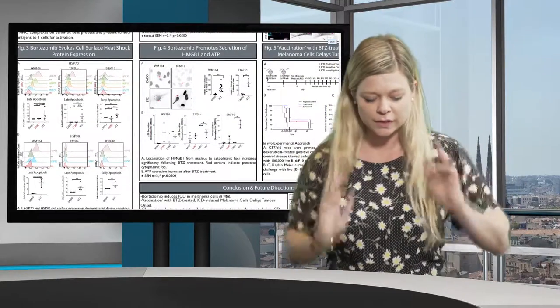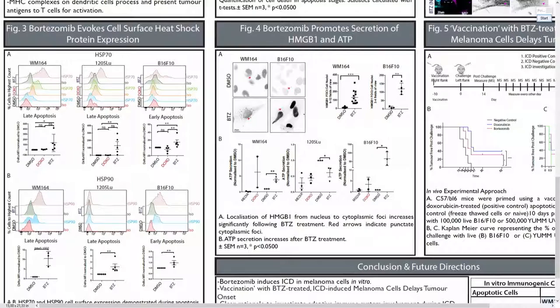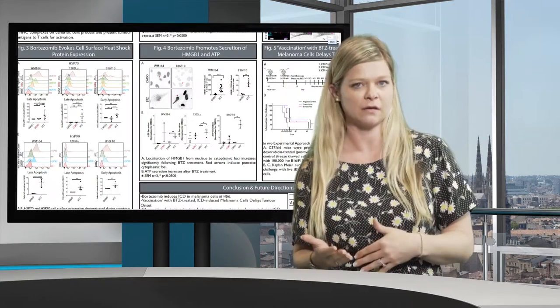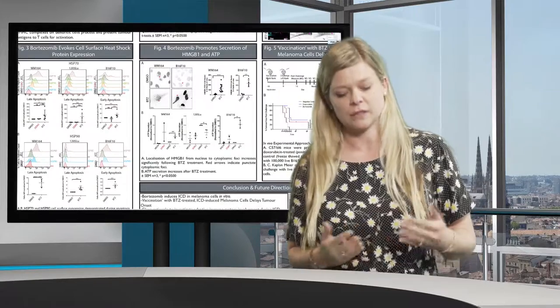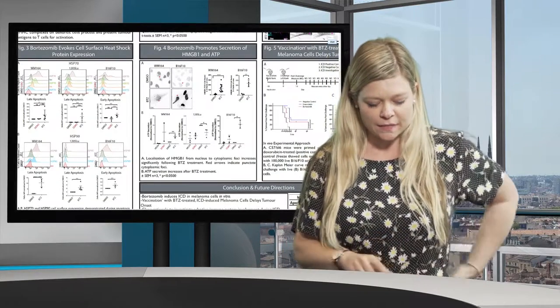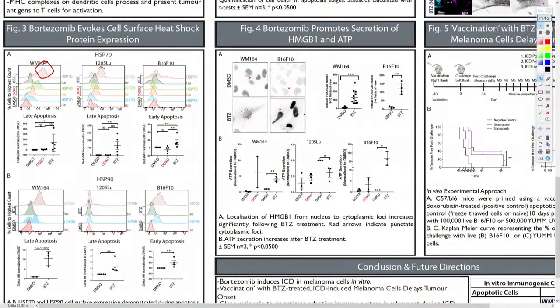We can further look for heat shock proteins in a similar fashion, again using Annexin-5 positivity/DAPI-negative to identify early apoptotic cells, and Annexin-5 positive/DAPI-positive to identify late apoptotic cells. We see that HSP70 is upregulated after bortezomib treatment in human cell lines and slightly in B16s. Additionally, HSP90 is upregulated in WM164s and significantly upregulated in murine cell lines.